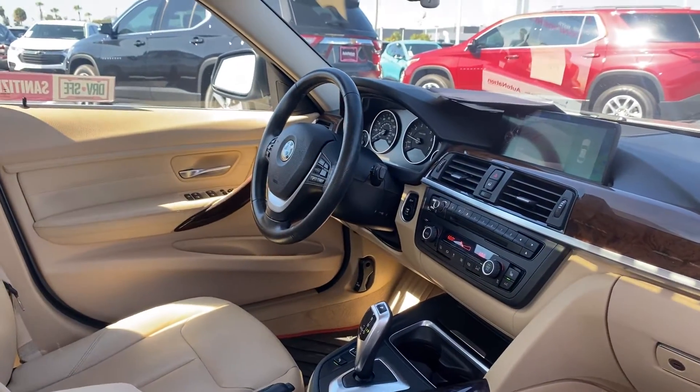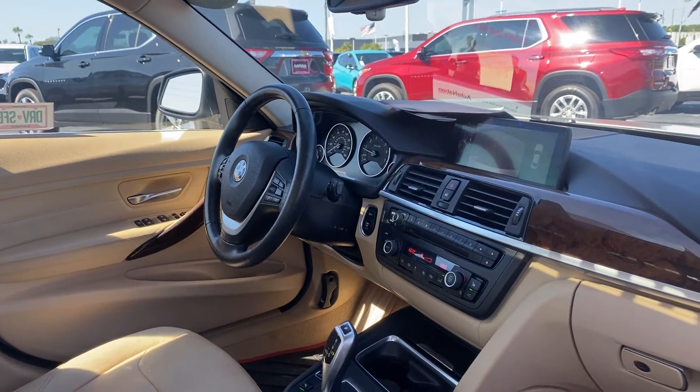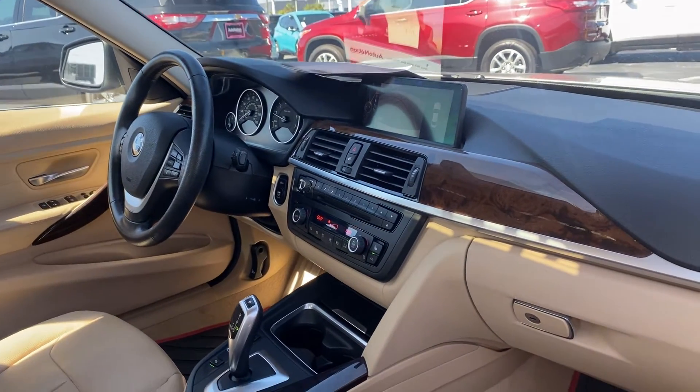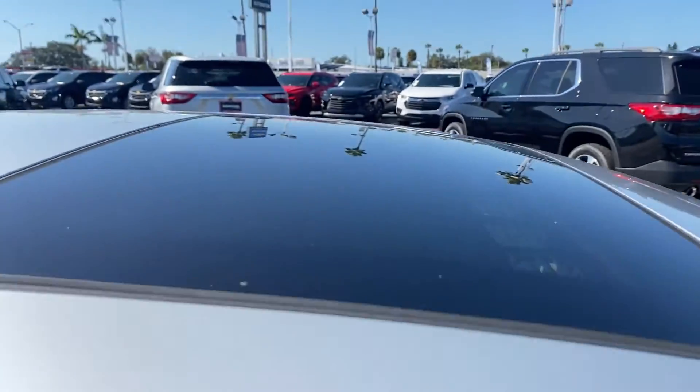Leather interior, power driver seat, power windows, locks and mirrors, leather-wrapped steering wheel, push button start, CD player, electronic climate control, and heated seats.